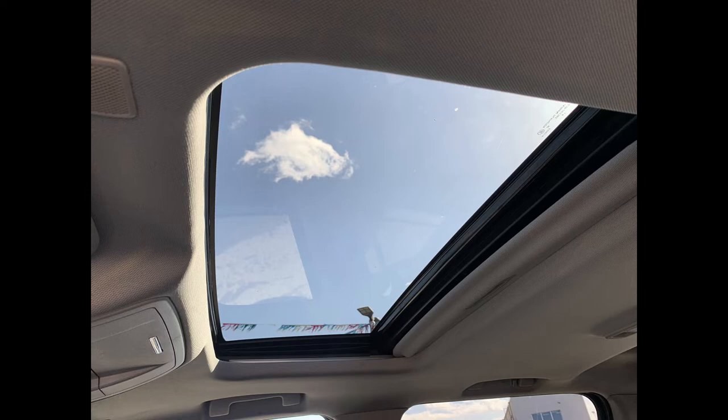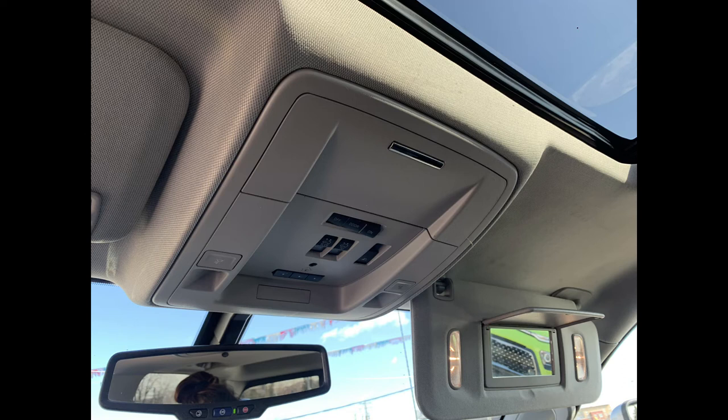You also have a wireless charging pad for your cell phone if it is compatible. Up top you have a gorgeous sunroof, with controls just up here, as well as your garage door transmitters, rear sliding window control, and sunglass storage.